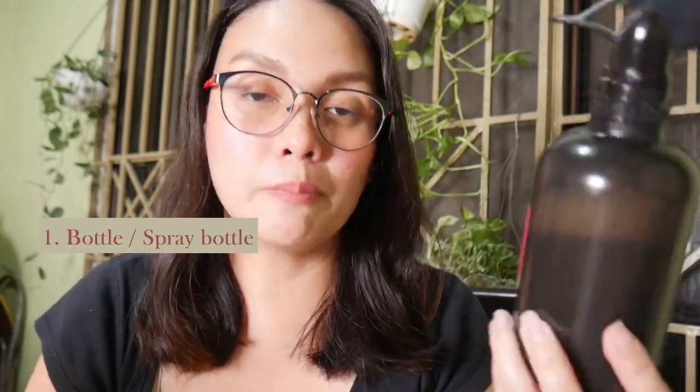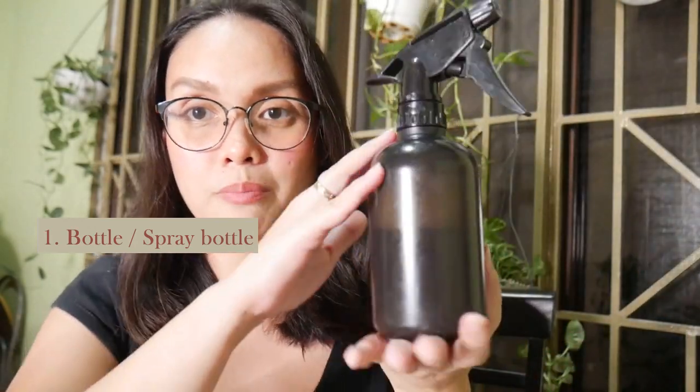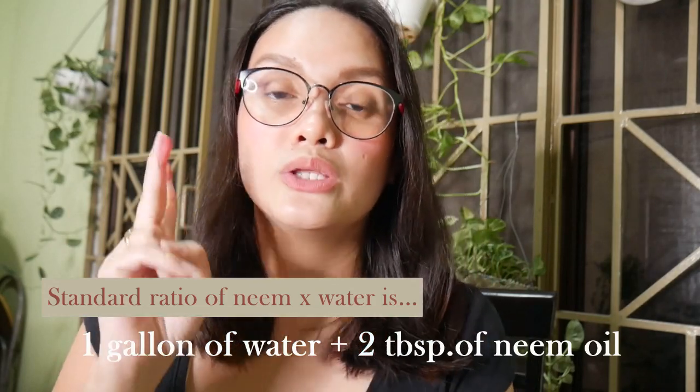So you will need four things: a spray bottle — just a standard size spray bottle — water, your neem oil, and a soap — a dishwashing soap, a liquid hand soap, or in my case I use baby shampoo. The standard measurement of neem oil is for every gallon of water, you can use two tablespoons of neem oil. I used to make big batches of neem, but recently I've been putting the mixture directly into the spray bottle.